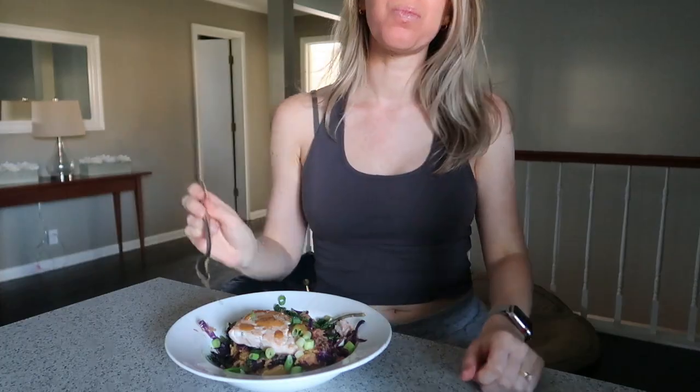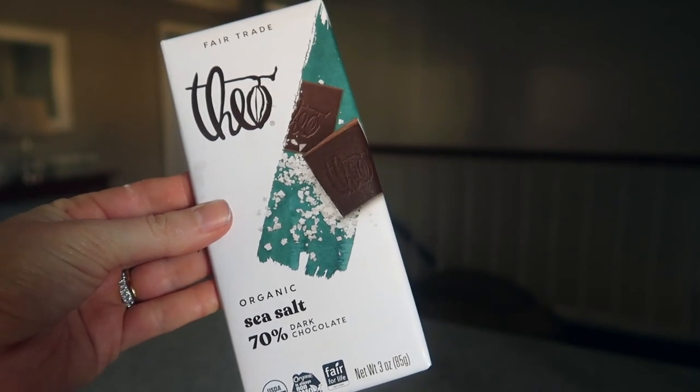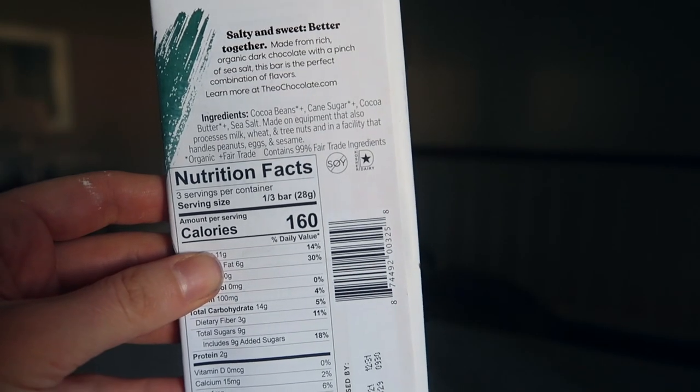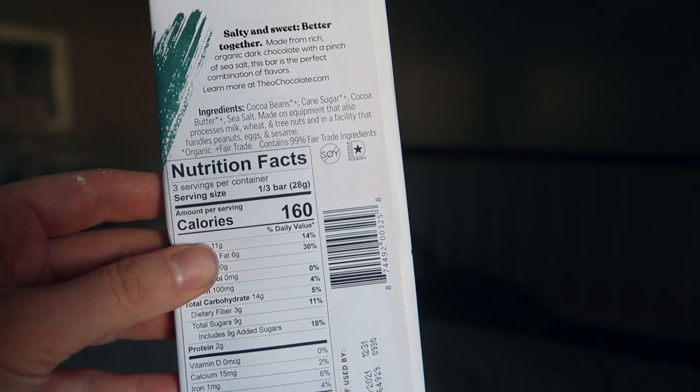For dessert I had two squares of a dark chocolate sea salt bar. When I buy dark chocolate I always look for 70% cacao or higher and minimal ingredients.